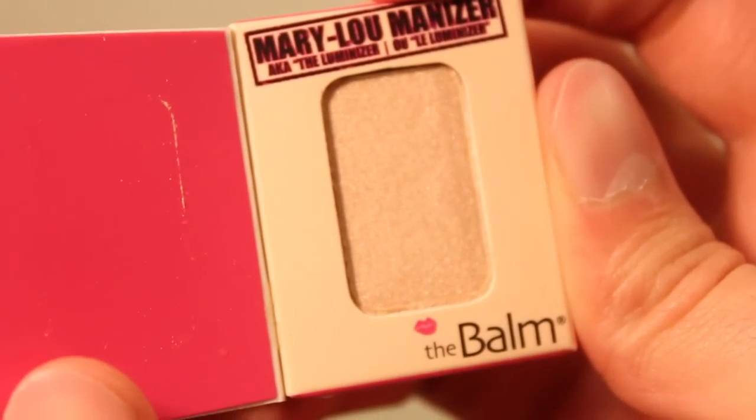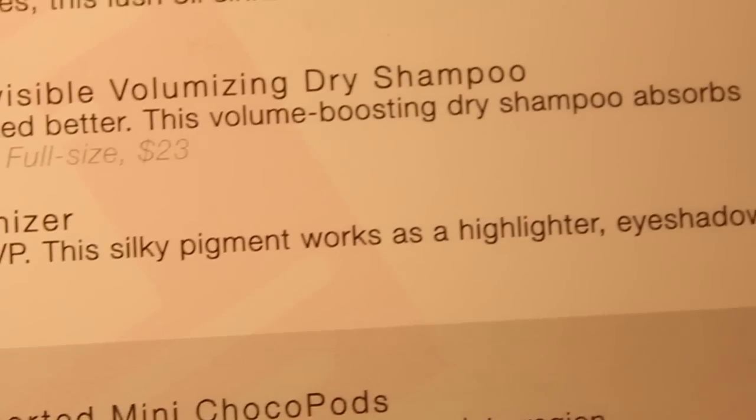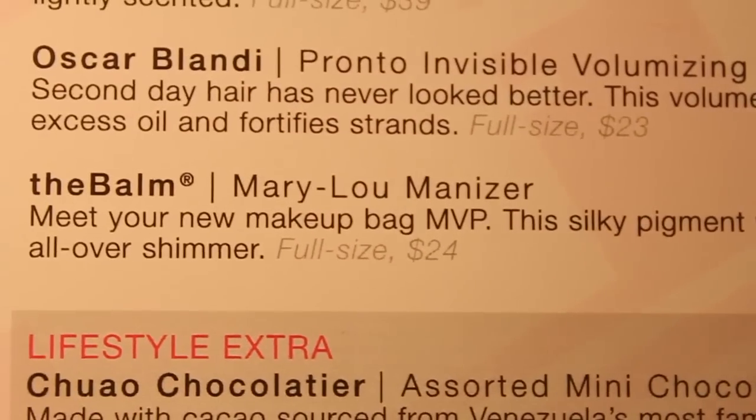Then there's The Balm Mary Lou Minizer. Meet your new makeup bag MVP — this silky pigment works as a highlighter, eyeshadow, and all-over shimmer. Full size is 24 dollars. That's it in this adorable little packaging. Look at this. I like that.